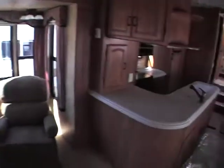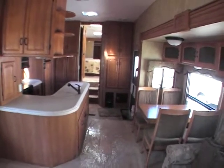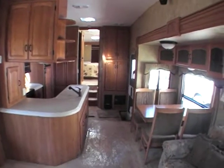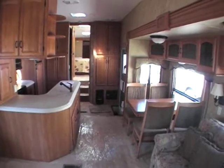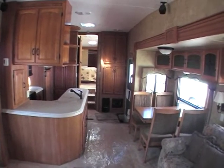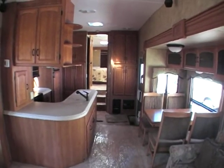Very nice — it's the 2008 Montana. For any more questions, or if you'd like to come down and view this unit in person, please contact Carlos Davis at 1-888-835-0626, or email me at Carlos at GatewayRV1.com. Thank you.